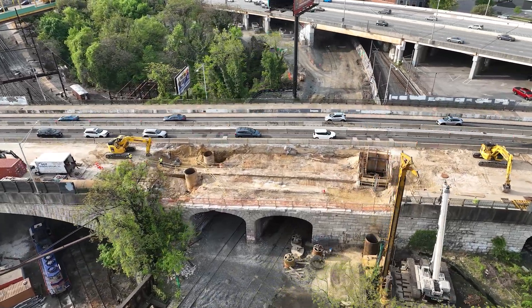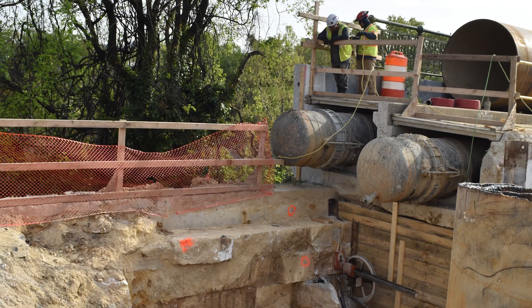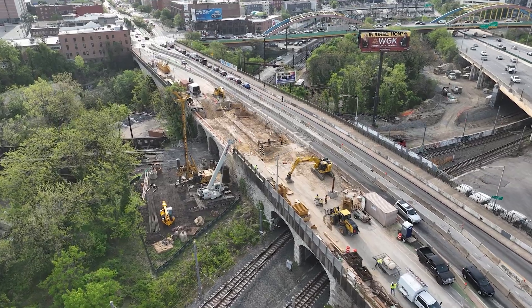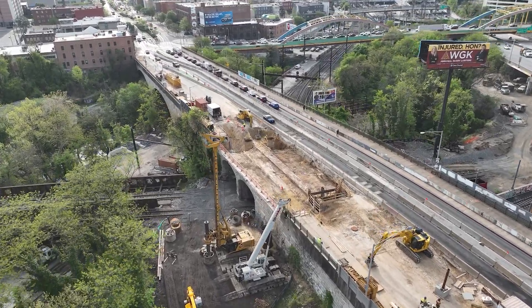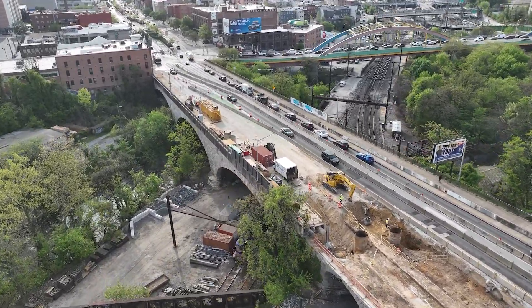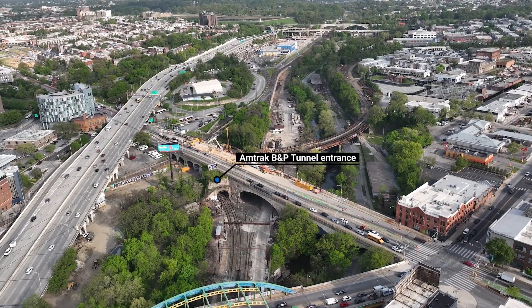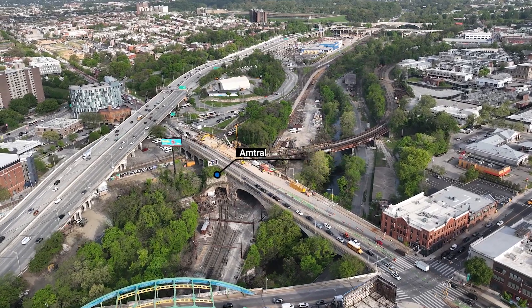Beyond the stakeholders, the utility work here is significant. Four large water mains require bypasses to enable replacement. There's a gas line that must be relocated, but winter shutdown restrictions limit when that work can occur. Three separate duct banks house cables for eight different utility owners, all of whom need coordinated relocations. And with Amtrak's adjacent Frederick Douglass tunnel replacement project underway, we've had to work closely with their team to overlap utility work and access.